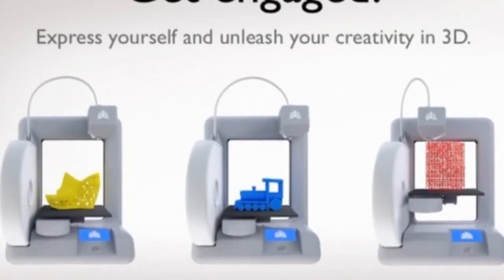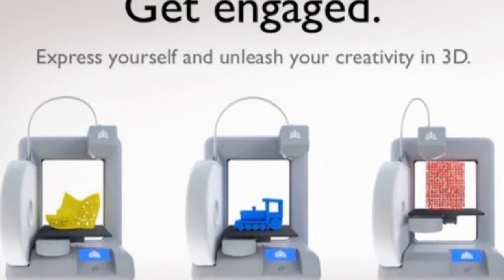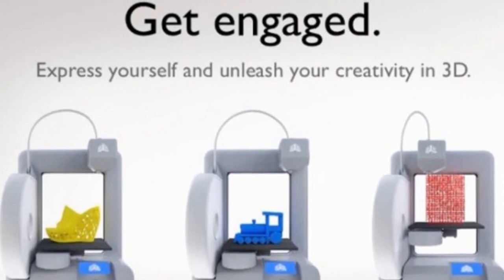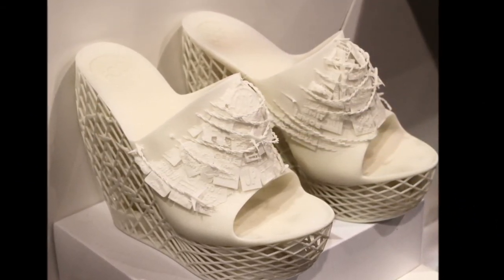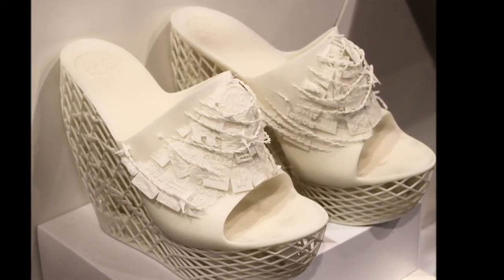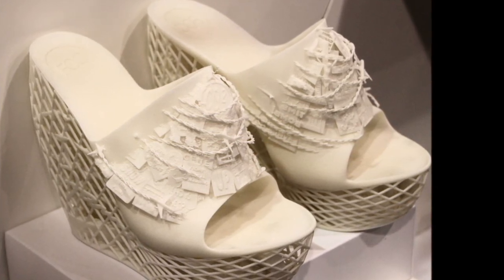Another interesting product was the Cube Printer by 3D Systems, which creates plastic objects in 3D. These are geared towards consumers, so you can use them in your house or send in your orders and have products printed out. As an example of what can be produced — shoes created completely from your own design. The uses are endless depending on how innovative you are.